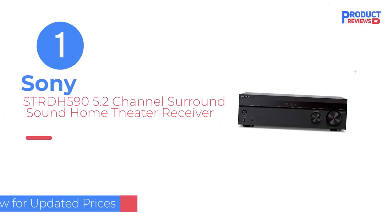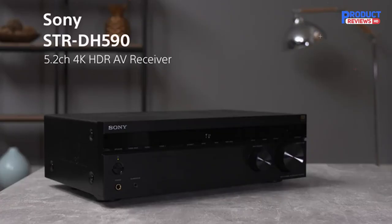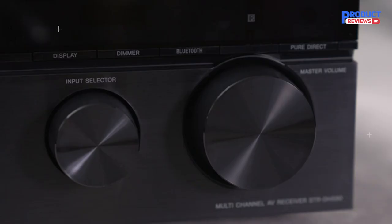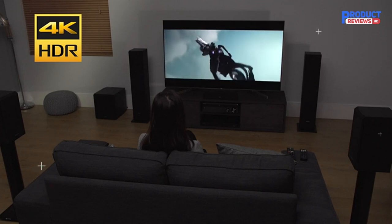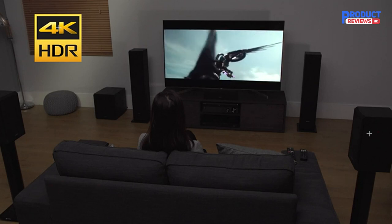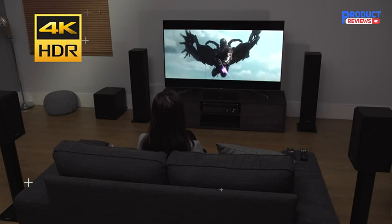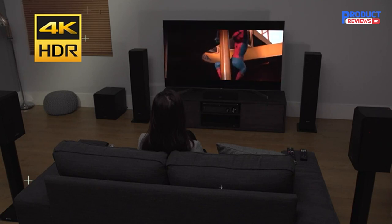Our recommendation number one: the Sony STRDH 595 2-Channel Surround Sound Home Theater Receiver. All of the essentials you need to build a 5.1 surround sound theater setup are tucked away inside the Sony hardware. That includes support for five total speakers that, when placed correctly, will provide heart-pounding audio. You can also add up to two subwoofers for even more bass. Should you decide to max out at only two speakers near your television, Sony's S-Force PRO technology creates virtualized surround sound.